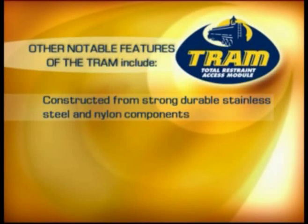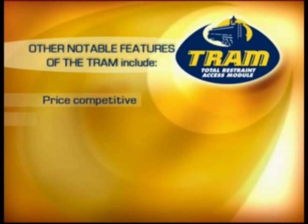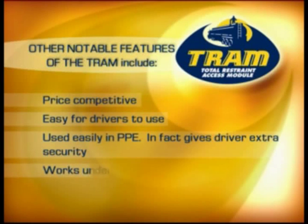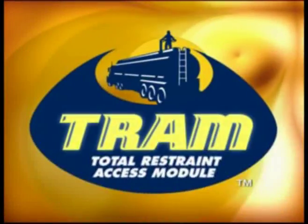It's constructed of extremely strong and durable stainless steel and nylon components. It has been developed with the input of drivers, fleet operators and transport engineers. It can incorporate driver aid protection if requested. It's extremely price competitive. It's extremely easy for drivers to use — in fact the personal protection equipment gives the driver extra security. Our training package is available if required. We at Standfast Enterprises are extremely proud to be the manufacturers of the Total Restraint Access Module. We have the best materials, the best people and the best advisers on the project. If you're thinking about height safety and you're thinking about accessing tankers or any fixed installations where you have to travel, think TRAM safety systems.